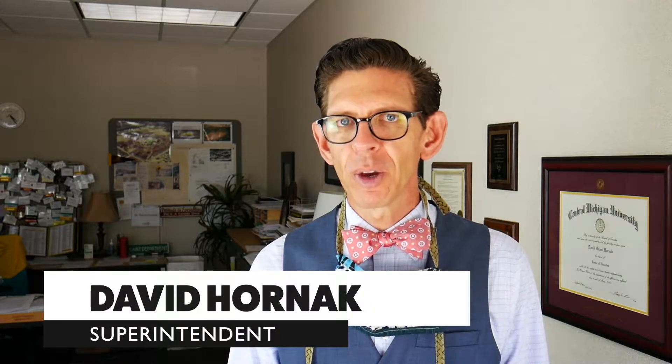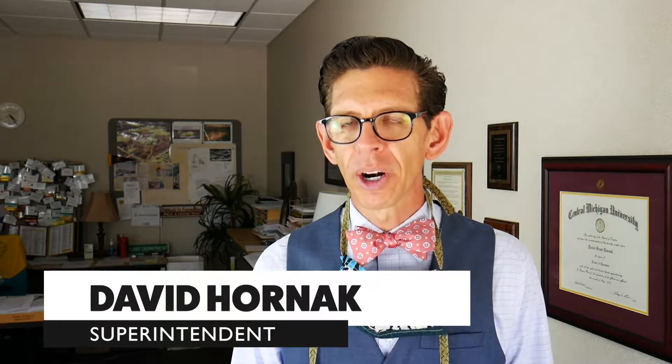Hey Holt Public! Superintendent David Hornack here. We're starting a new video series called Around the Horn, in an effort to make things visible to you. Today you're going to be hearing from our facilities manager, Mr. Rick Brown. He's going to be sharing what he and his department have been doing since the mandatory school shutdown and what we're doing to prepare to welcome students and staff back at the point that that may happen. Stay tuned for more — we'll be doing this throughout the rest of the summer. Enjoy!